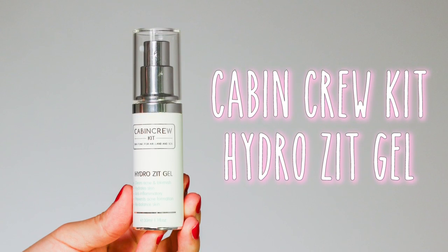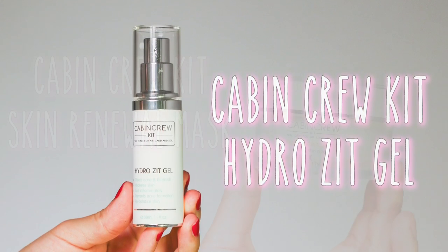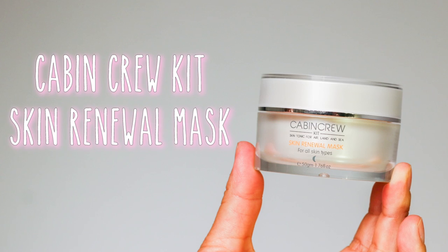The two products from Cabin Crew are the Hydro Zit Gel and the Skin Renewal Mask. Those are the two I was really interested in trying, and I'm very glad I did — these are going to be staples especially when I'm traveling.